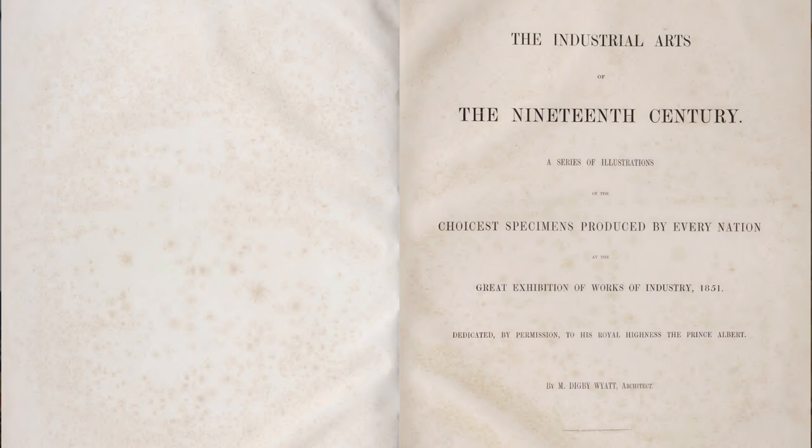A series of illustrations of the choicest specimens produced by every nation at the Great Exhibition of Works of Industry, 1851.